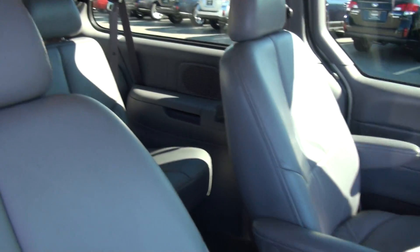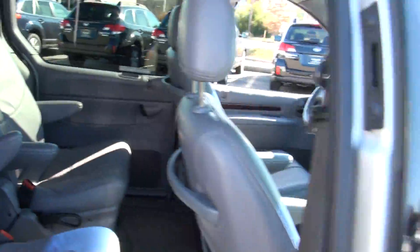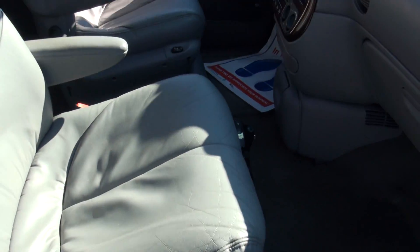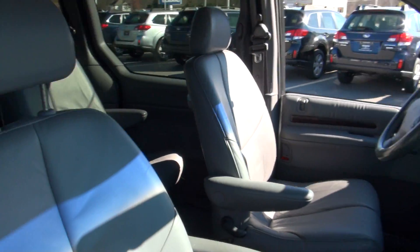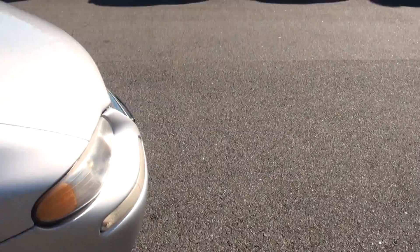Also very nice with the leather. Third row seat is there. You have cupholders in the back. You also have the capability of adjusting the fan in the back for the rear air. You have the power seat even for the passenger, and they're both actual leather with heated seats.